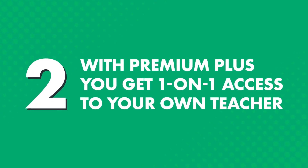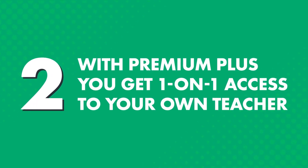But if you're the type of person who learns better with a teacher, or if you just want to get feedback, then you can get just that with the Premium Plus plan. Two, with Premium Plus, you get one-on-one access to your own teacher, whom you can learn from at your own pace, anywhere, anytime, without being bound to the teacher's schedule.